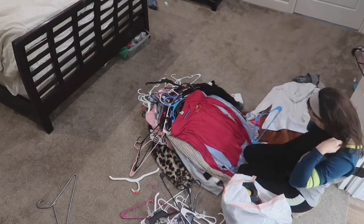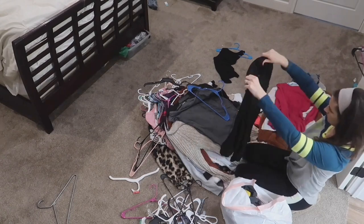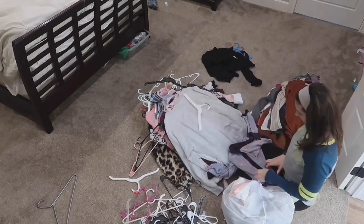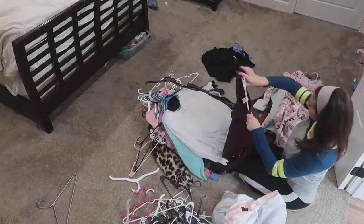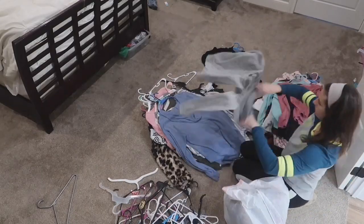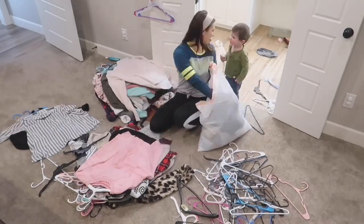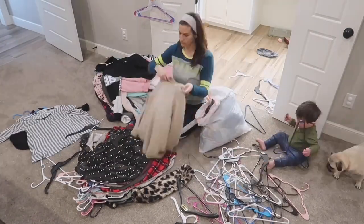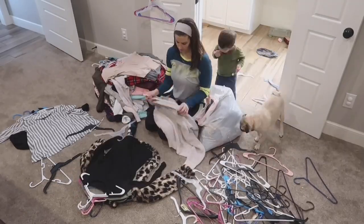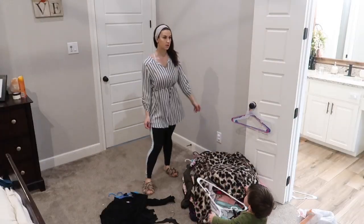If this is hard for you, just know you are not alone. I hold a lot of sentimental value in my clothing. It really does bring back memories and it is tough for me to get rid of it. So if you also struggle with that, I encourage you to put me on while you declutter and go through your clothes and let's tackle it together. We can do this and it feels so good when you get done. We are bagging up the stuff that I no longer use or haven't worn in a long time.